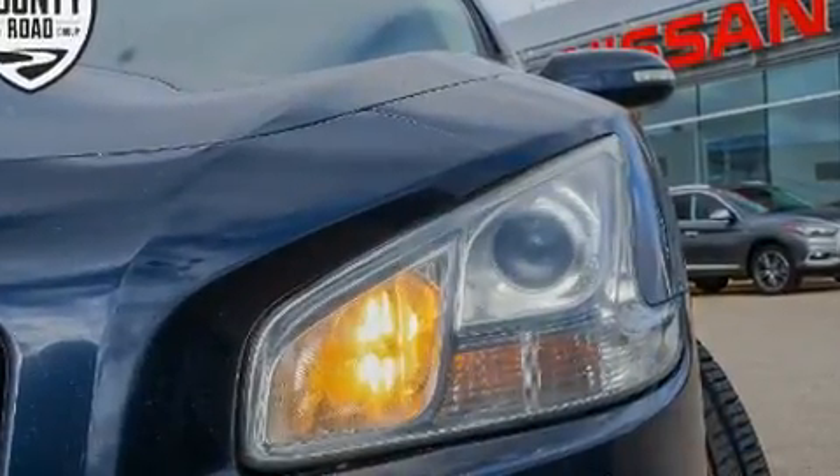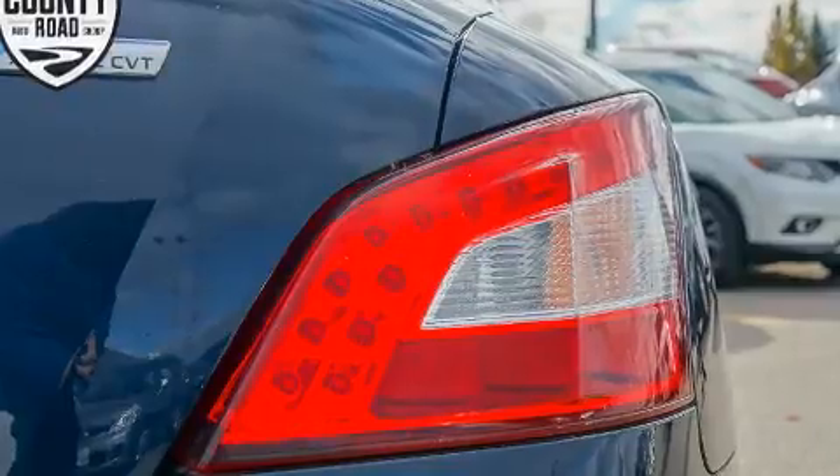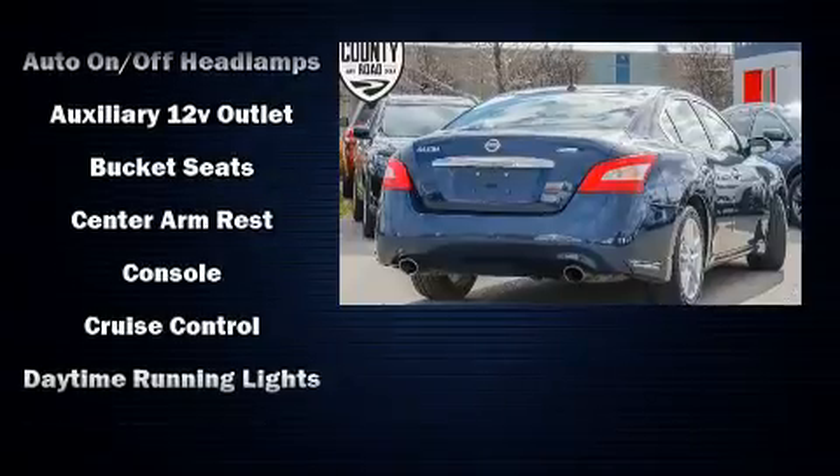A power moonroof and power windows round out the features. The premium sound system drives nine speakers, providing you and your passengers a sensational audio experience.